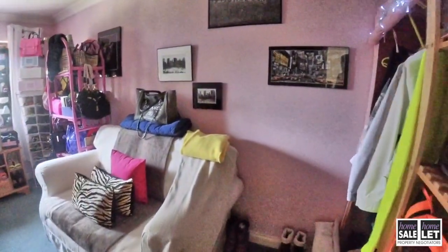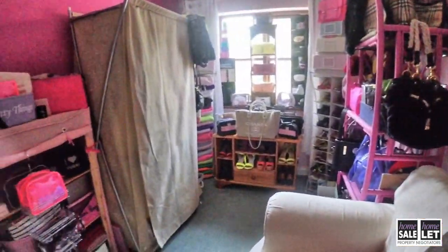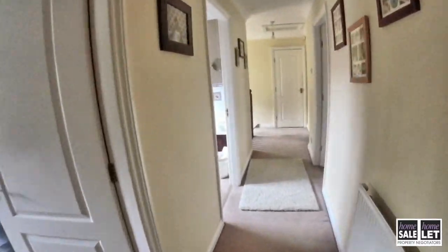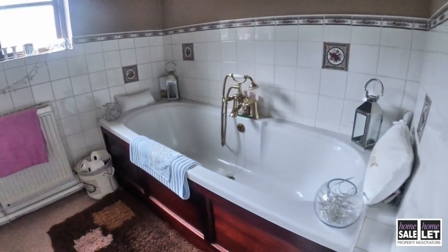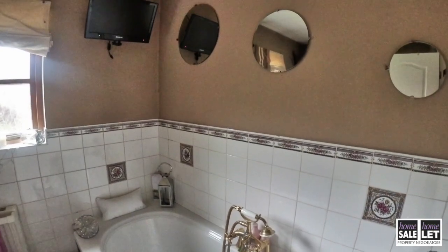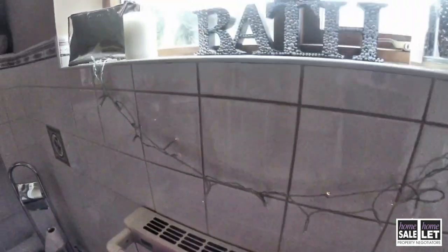Now we're coming into yet another decent sized bedroom. As we come back along the landing, we're now in the family bathroom — there's a large bath and a television point above.